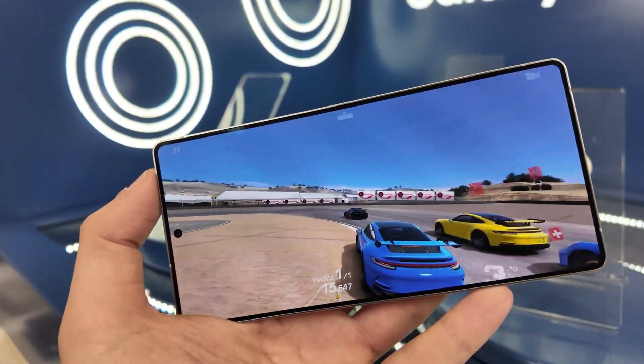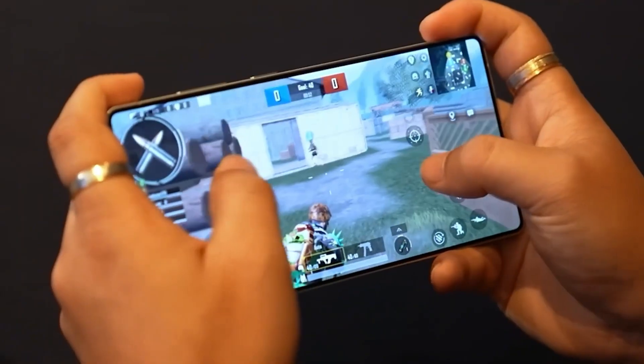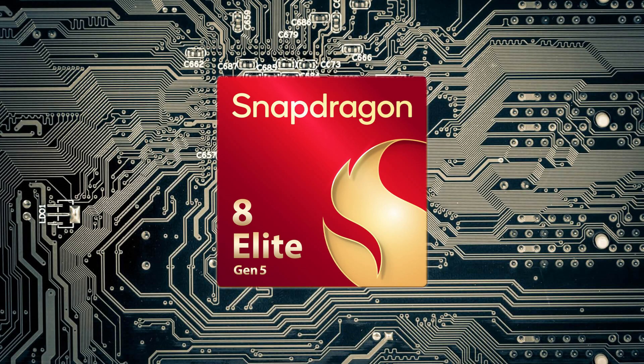Up until recently, industry watchers assumed the Galaxy S26 Ultra would launch with Qualcomm's next powerhouse, the Snapdragon 8 Elite 2, also referred to as Snapdragon 8 Gen 5.